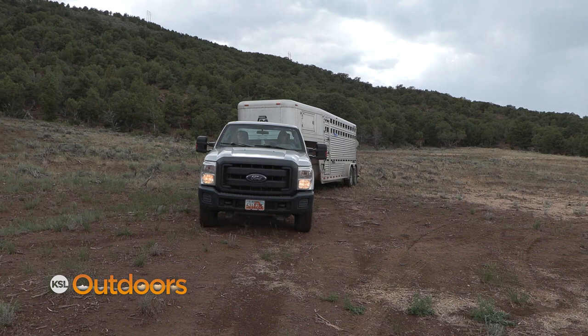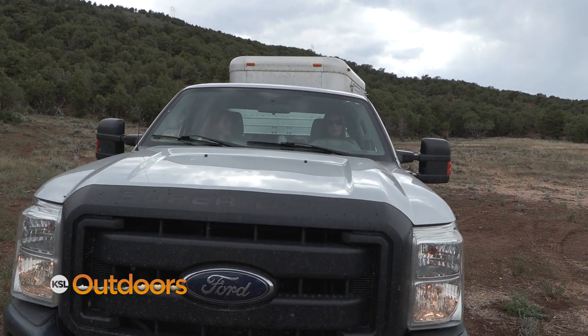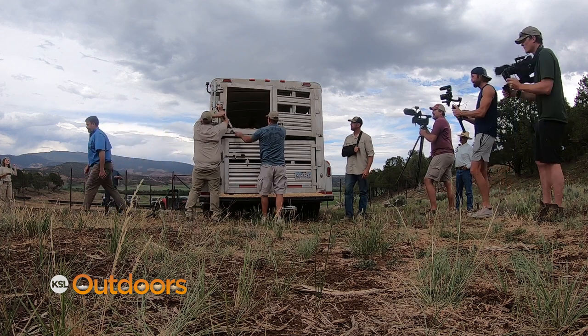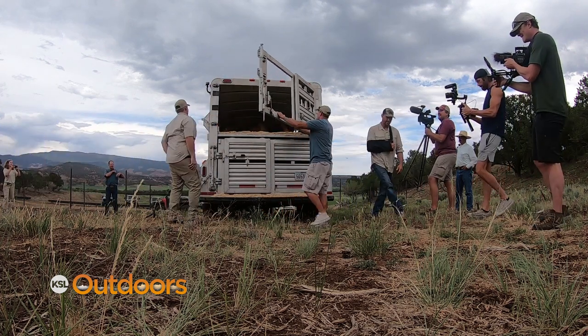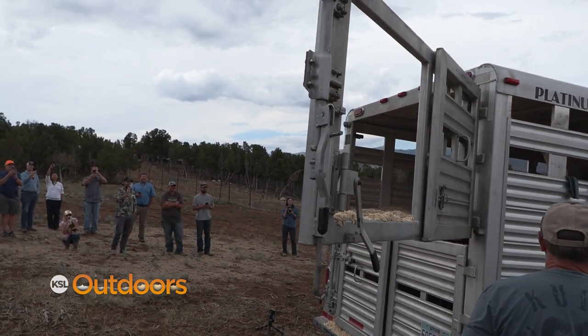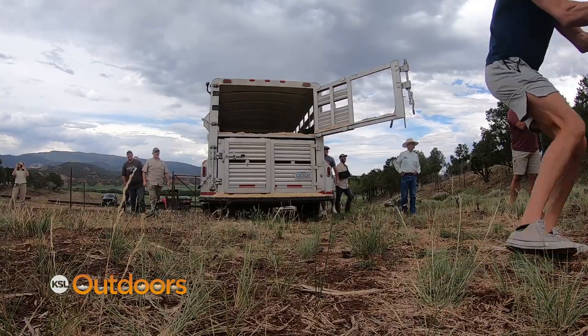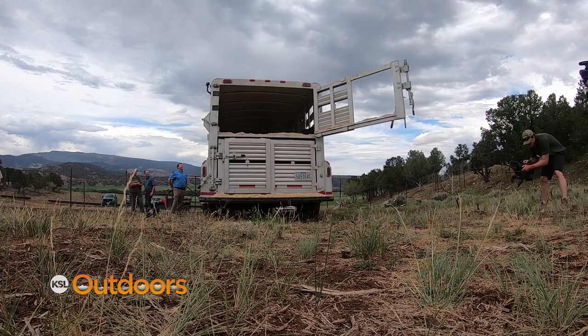This is pretty exciting. Once the final tests for these sheep came back clean, the doors were opened and Utah's new nursery herd for desert bighorn sheep got a chance to check out their new surroundings. It's a monumental day for sheep in the state of Utah. Whether you're a hunter or non-hunter, to be able to have a nursery herd for desert bighorn sheep is game-changing.